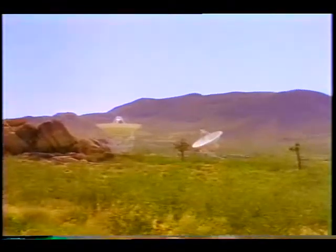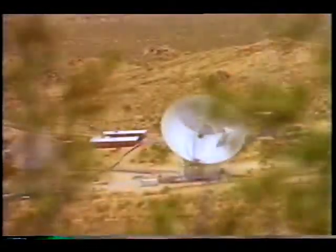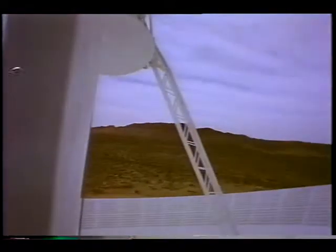Not all of Goldstone's dishes are pointed at spacecraft. As early as 1962, the 26-meter site used radar signals to detect surface features on the planet Venus. A high-tech antenna was recently added to test new hardware, including equipment that will someday help search for life elsewhere in space.